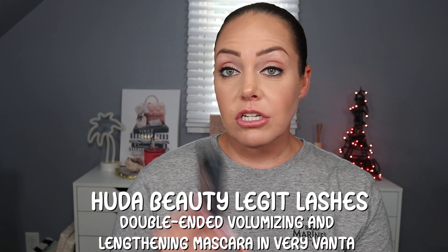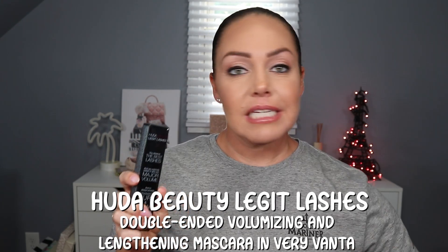We have the Huda Beauty Legit Lashes - it came in special reddish packaging, so I'm putting this in the giveaway. It retails for $31. There are two sides: one for volume with one type of bristles, and the other for curl and length with very different bristles. You could use each side separately depending on what you want, or mix them - I used to do mascara cocktails, mixing a lengthening and a volumizing mascara. This is two-in-one, which is awesome.